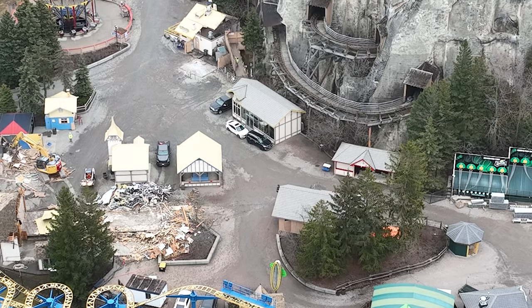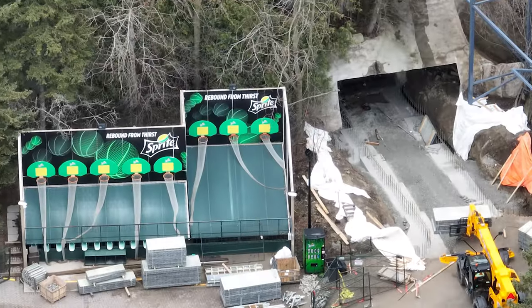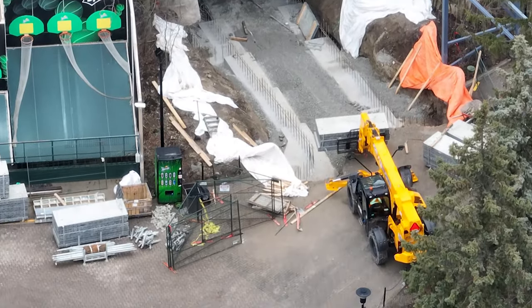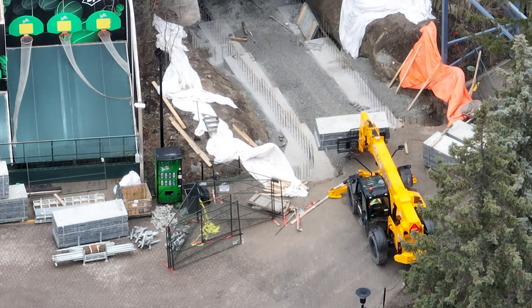Don't worry — the grab-and-go and the little mini arcade are okay as of right now, but I can tell you their power has been disconnected, so whatever happens to them, who knows. Every day we go there, there are more buildings getting demolished.